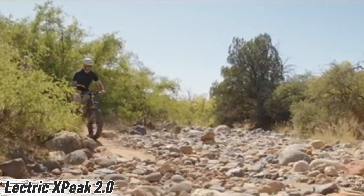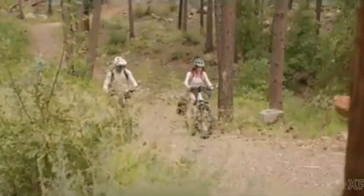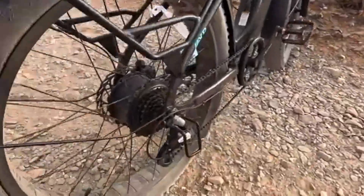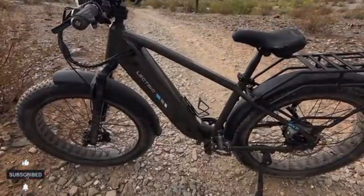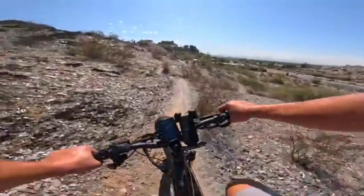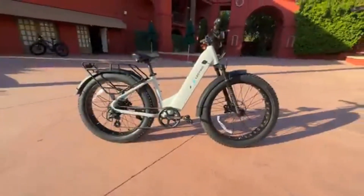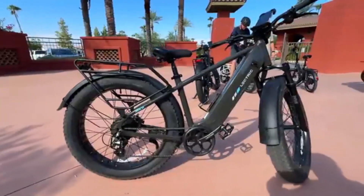Meet the Electric X Peak 2.0, an e-bike that blends raw power with smart performance. Its game-changing next-gen torque sensor reacts instantly to how hard you pedal, giving you a smooth, natural boost without the guesswork — no jerks, no lag, just pure intuitive riding. At its core, a stealthy 750W motor peaking at 1310W delivers strong acceleration with whisper-quiet efficiency, whether you're cruising city streets or climbing dirt trails.